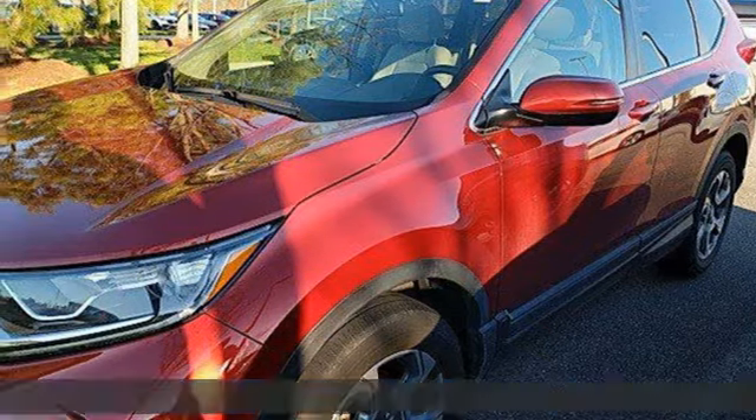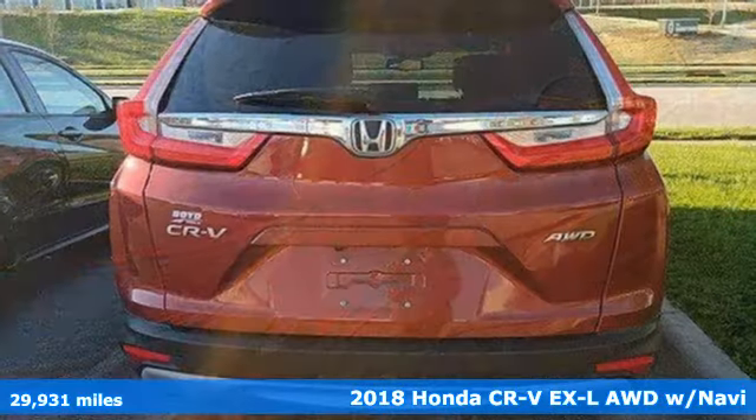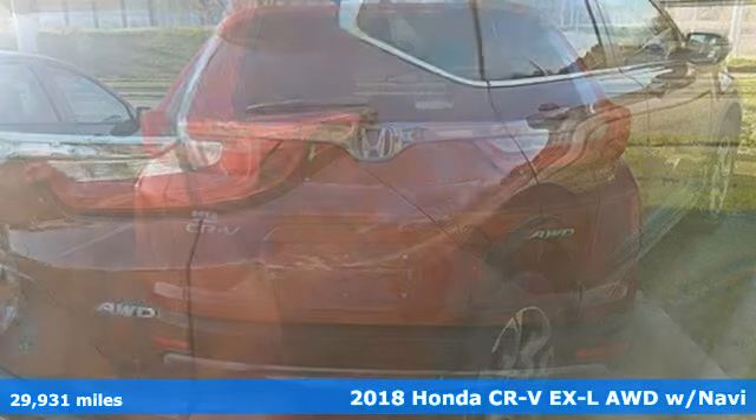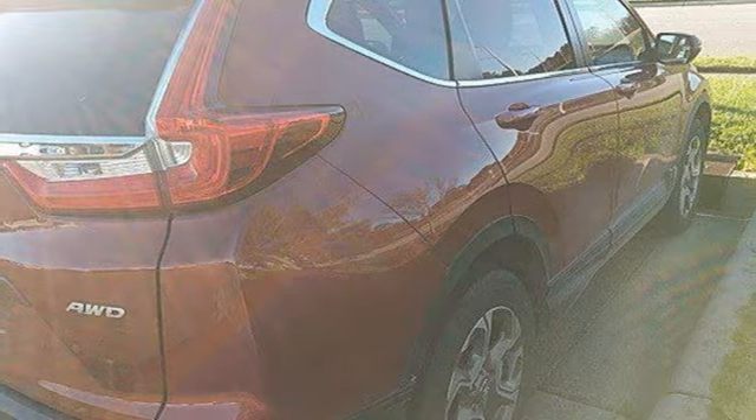Here's a certified 2018 Honda CR-V. Capability without compromise isn't a dream, it's a CR-V. Plus it offers an exciting list of features.